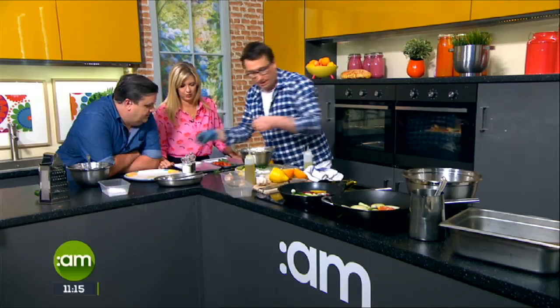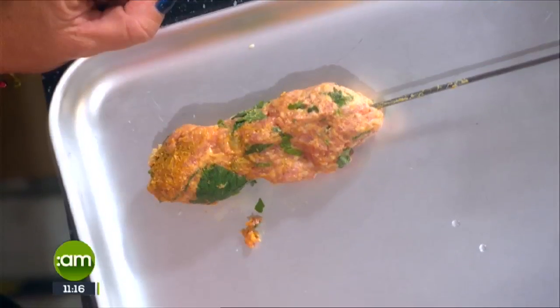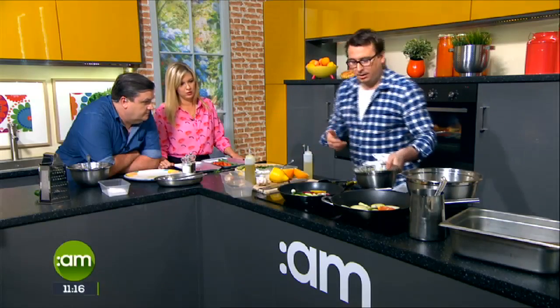Cook them under a hot to medium-hot grill, about four minutes each side. Make sure to check it — if you see any pink inside, make sure to cook it through, because it is mincemeat and you don't want to be eating that rare.